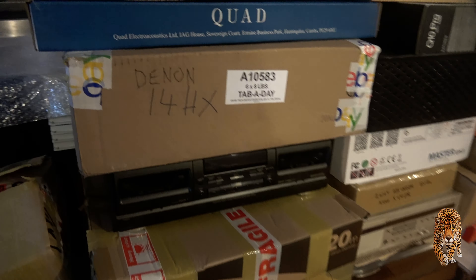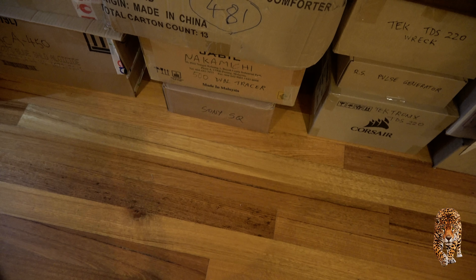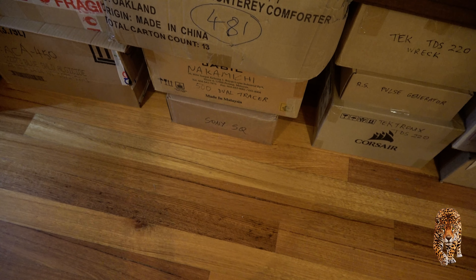My Denon 14HX which is okay, Nakamichi ZX9, Nakamichi 481.